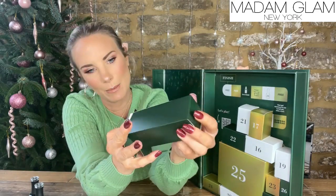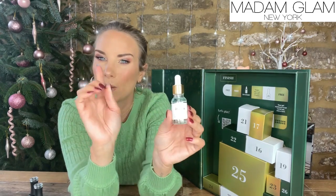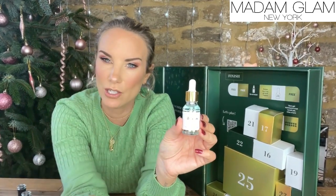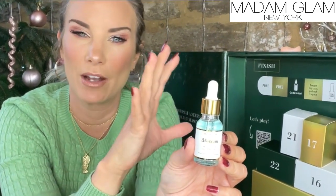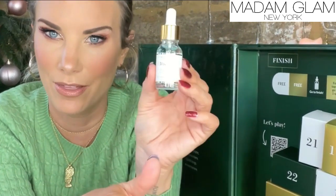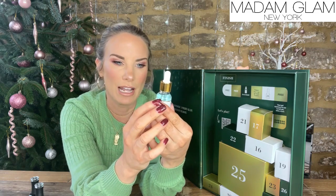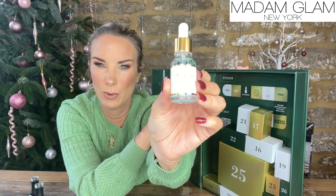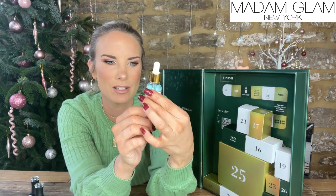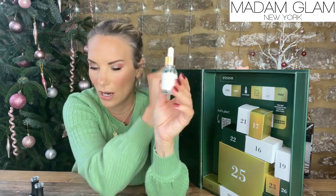Day 15 — it's a pipette! I did not know that Madame Glam did a nail and cuticle oil treatment. When I looked up what was inside here, they said there are a lot of products not yet on the website but going on in the new year. I probably put money on that this is something I haven't seen before — their own nail and cuticle oil treatment. It's in a 15ml so that will last a long time. Love that one.